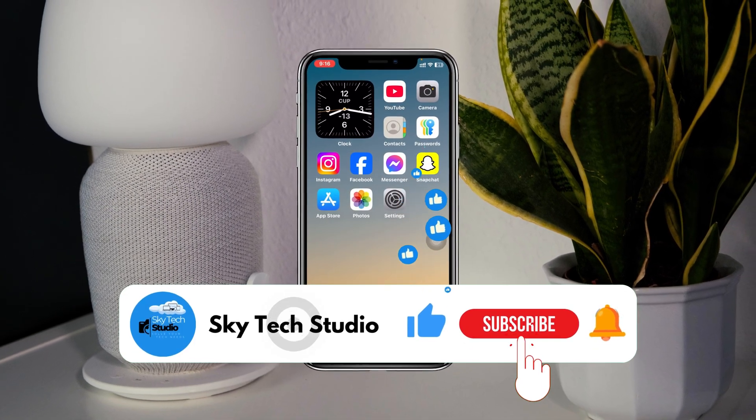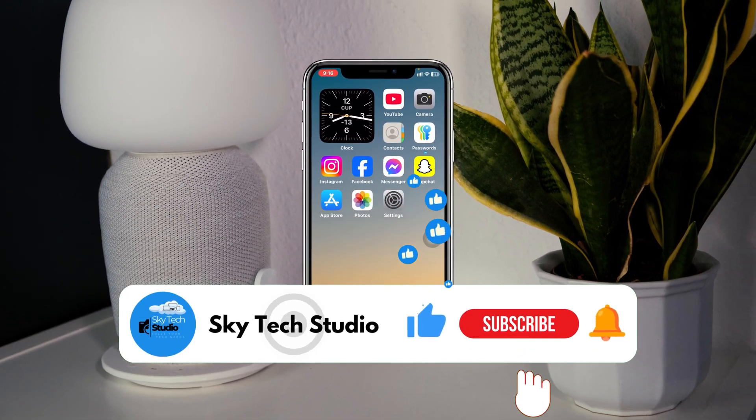If it did, please drop a like and subscribe to the channel. See you guys around, and thank you very much for watching.